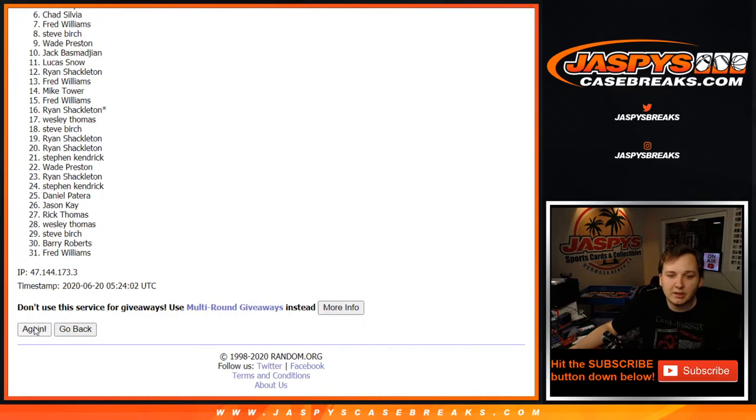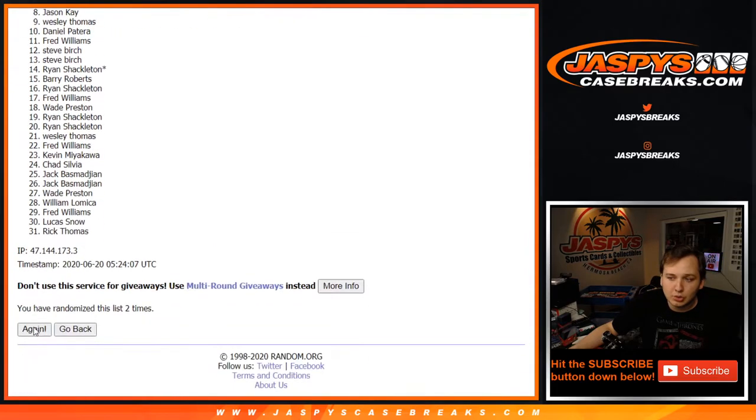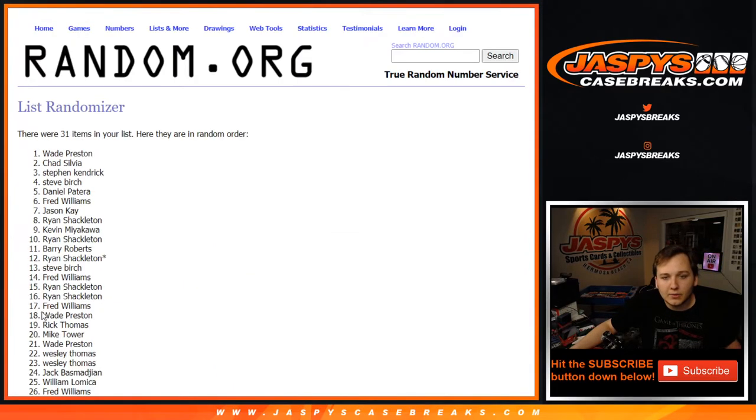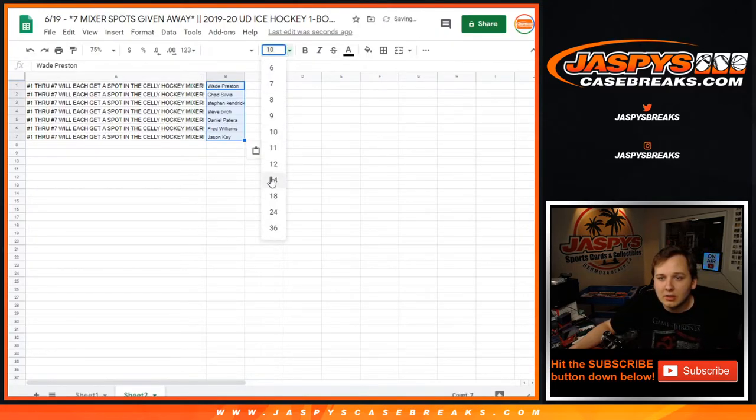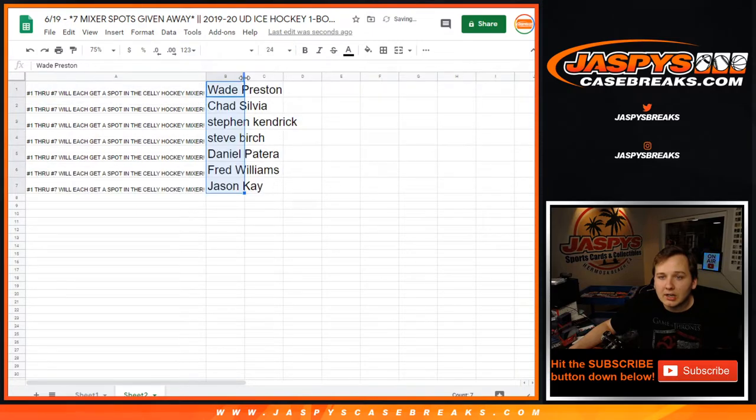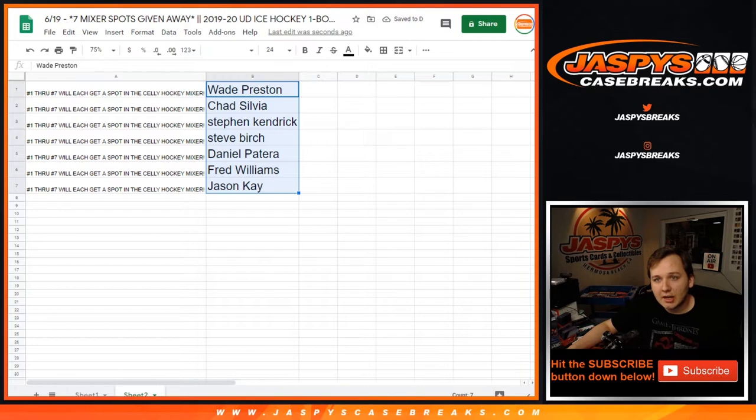Definitely did not expect this to fill in one day, so that's awesome. Top 7: Wade, Chad, Stephen K, Steve Birch, Daniel Patera, Fred Williams, and Jason K. Congrats to you 7 — you are in the hockey mixer. Congrats. Thanks everybody else for giving it a shot. Coming up next, the mixer.